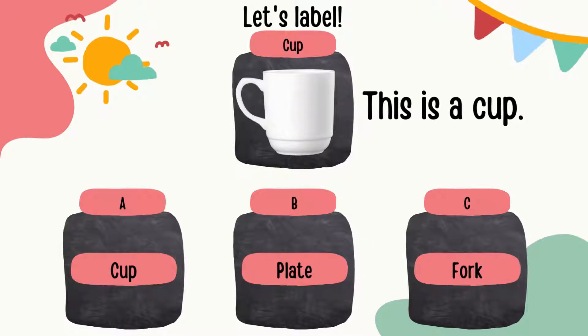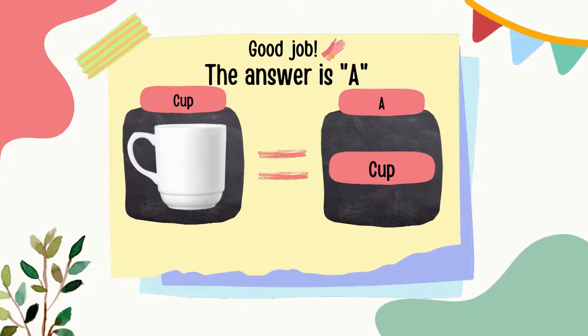This is a cup. The spelling of a cup is C, U, P — cup. Can you guess which one is the correct label? Good job! The answer is A.